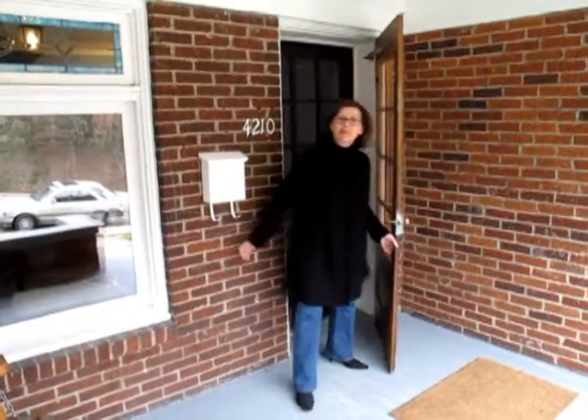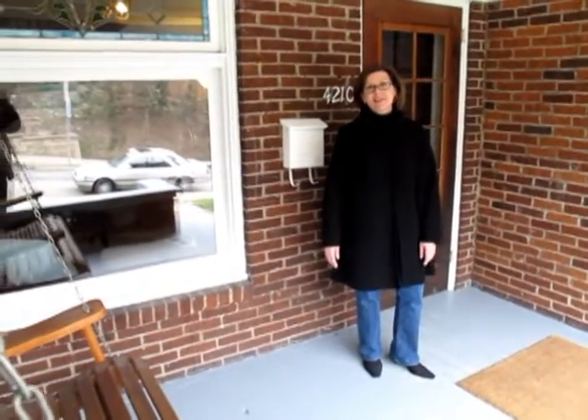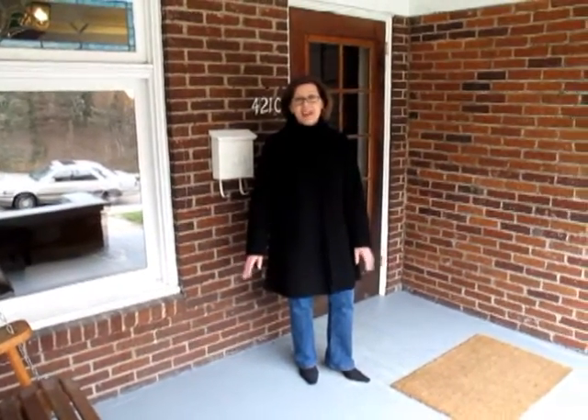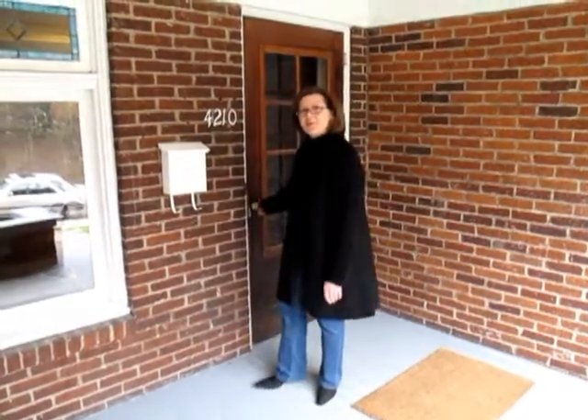Hi, I'm Karen Frank from Prudential Preferred Realty. Welcome to 4210 Saline Street. I'm standing here on the covered front porch and what you're about to see is a beautiful 1915 Arts and Crafts townhome with tons of original detail. Step inside and I'll show you what we have here.